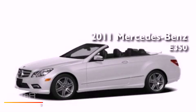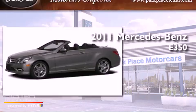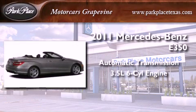This is a brand new 2011 Mercedes-Benz E350. This car has an automatic transmission and a 3.5-liter V6.